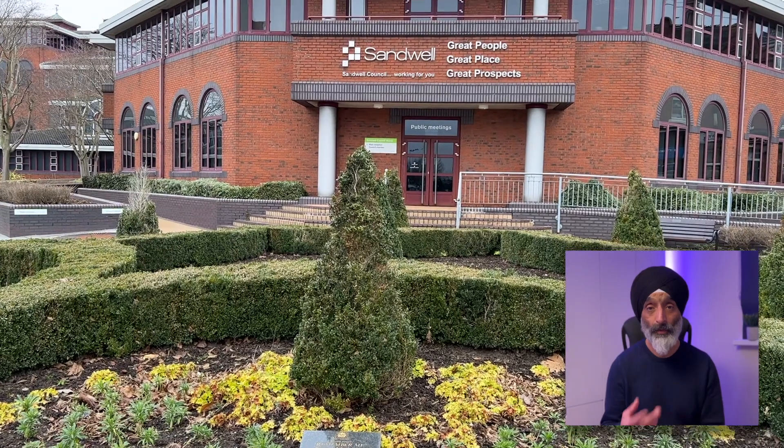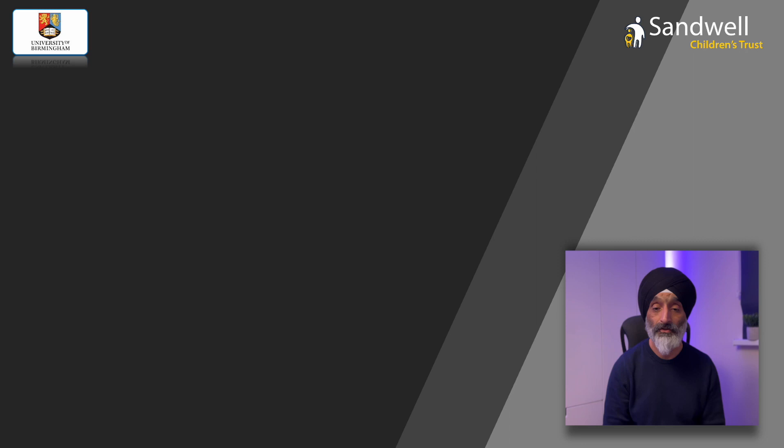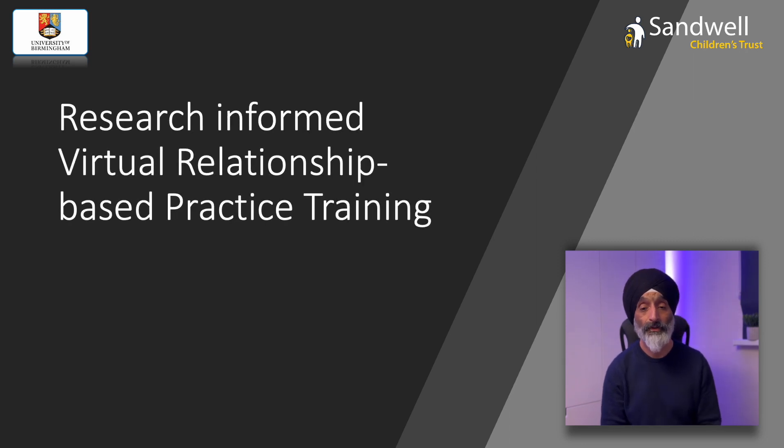Over two years I worked with the local children's trust and we created a seven module based training package based on our research. I'll explain in future videos in much more detail the process we went through to create this package, but in this video I'd like to give you a sense of what the trainees felt after they experienced using the package. The training package is called Research Informed Virtual Relationship Based Practice, or RIVER for short. To explain the training approach I'm going to use the feedback from some of the students and practitioners who have experienced the training.